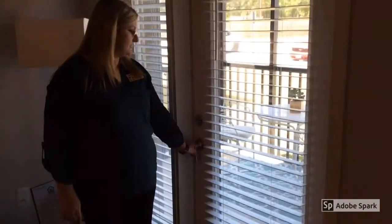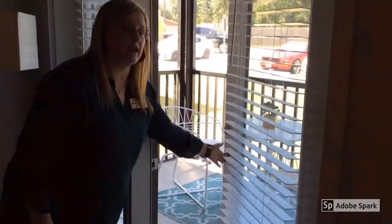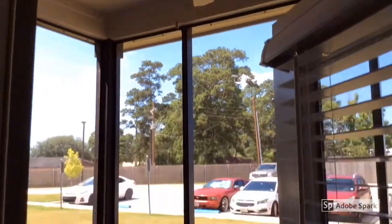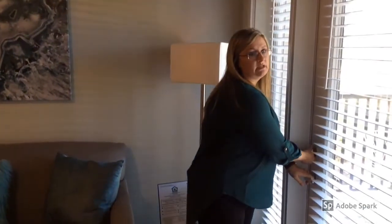We also have patios on every apartment. It does come with a screened-in patio, which is really nice if you'd like to sit outside and enjoy the weather without being bombarded by mosquitoes. We do have ceiling fans out there too. We are considered a green property, so all of our utility bills are going to be very affordable and cut down the cost on extra expenses.